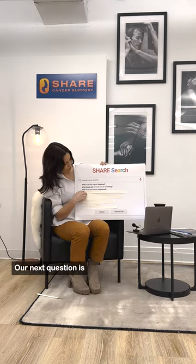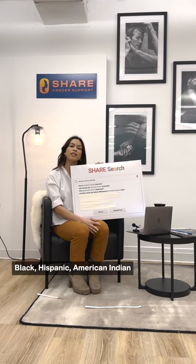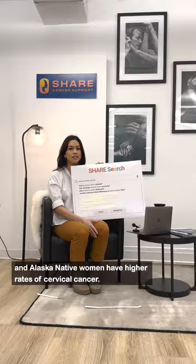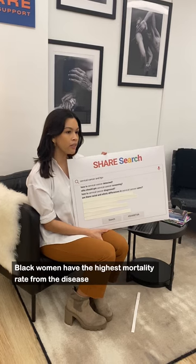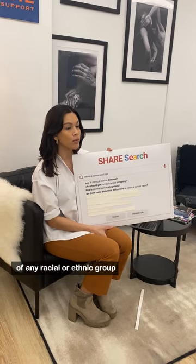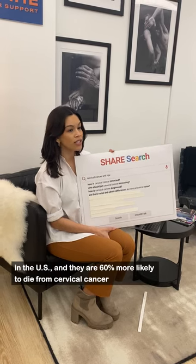Our next question is in Spanish: ¿Existen diferencias raciales y étnicas en las tasas de cáncer de cérvix? Las mujeres negras, hispanas y nativas americanas y de Alaska tienen tasas más altas de cáncer de cérvix. El mayor número de casos nuevos se diagnostican entre las mujeres hispanas. Las mujeres negras tienen la tasa de mortalidad más alta por esta enfermedad, de cualquier grupo racial o étnico en los Estados Unidos.